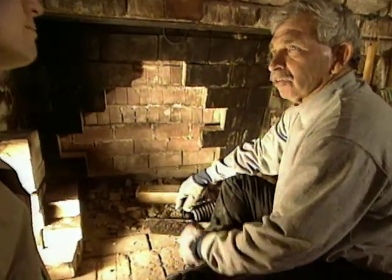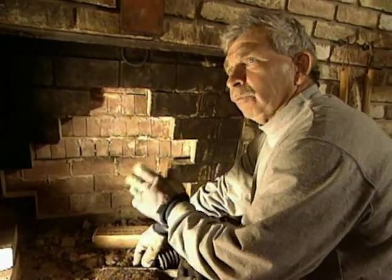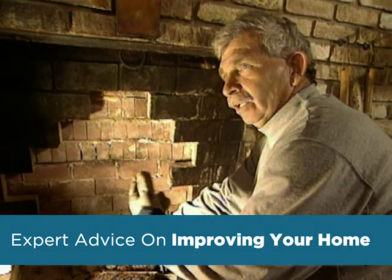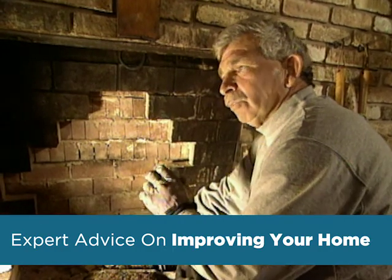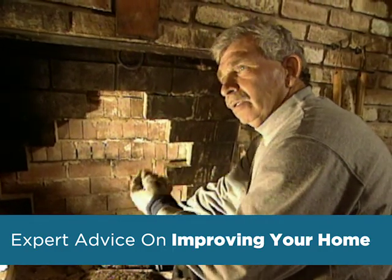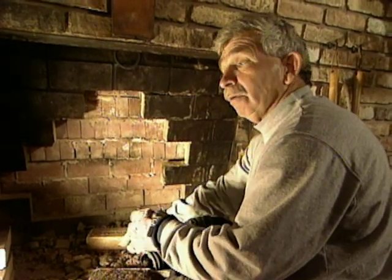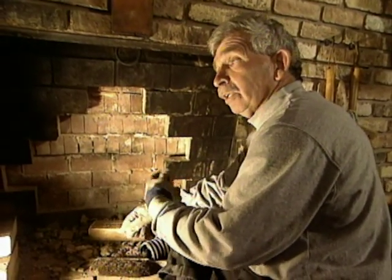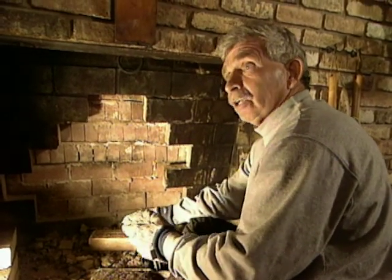How does a homeowner find the right chimney sweep in their area? The best way — depending on what location of the country they're in — they can go to the National Guild website. Or even in the yellow pages, most certified sweeps will list that they are a member of the National Guild. That would be the first thing I would check on, because they go to school, they're certified, they're tested, and they know what they're talking about.